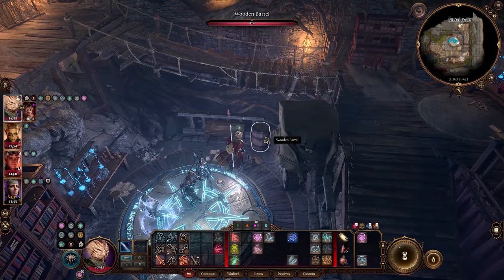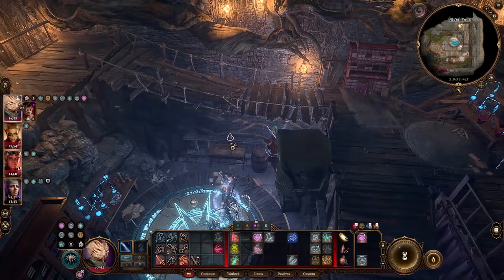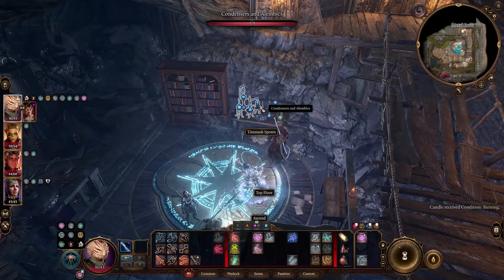Were this a full-fledged campaign, that is the kind of fun discovery that might encourage players to come back to a place to claim it as their own.